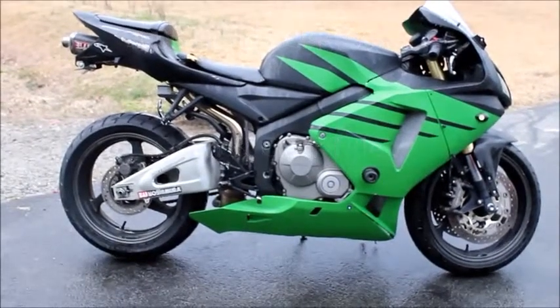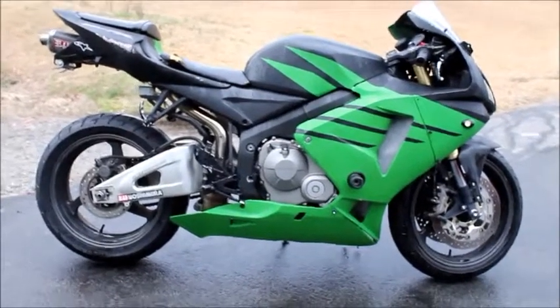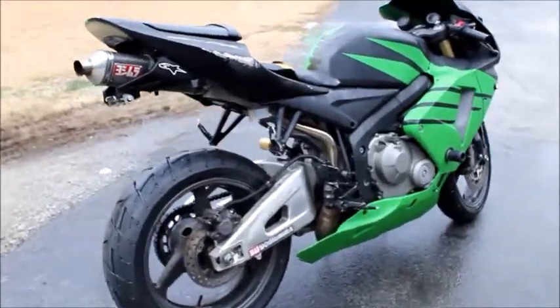Hey folks, I have a 2005 Honda CBR600 here, reference number 5498. Overall the bike is in decent shape — it does have some custom painted bodywork as you can see.